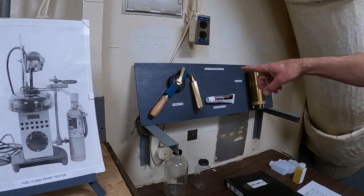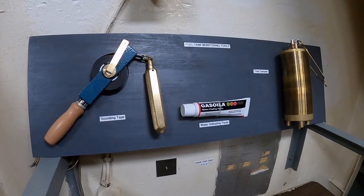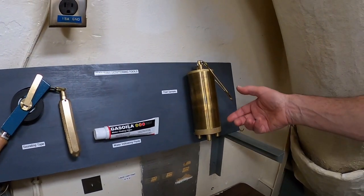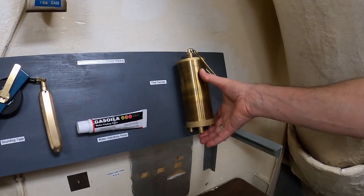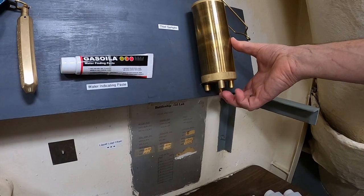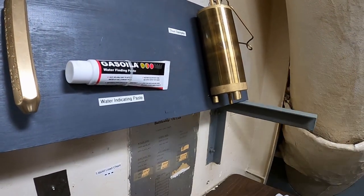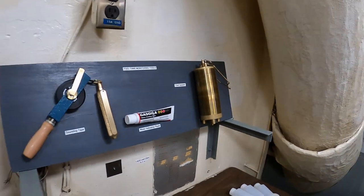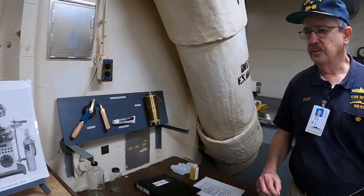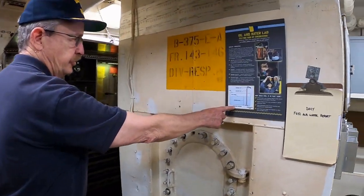You could put water-indicating paste on the tape to show if there was water at the bottom of the tank. Another thing you could do was use this gadget called a thief sampler, which has a valve in the bottom. You can see it moves when it hits the striker plate at the bottom of the sounding tube. The valve opens and takes a sample of what the fuel looks like at that level, or you could pull on it from the top if you wanted a midpoint sample, as shown in this illustration.